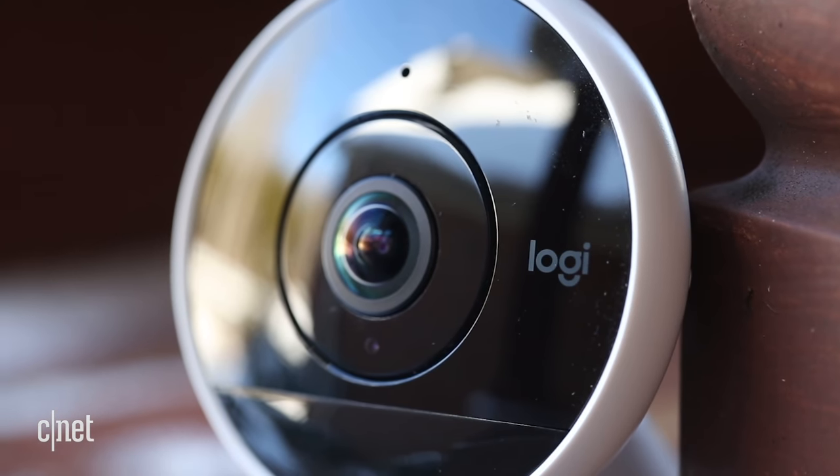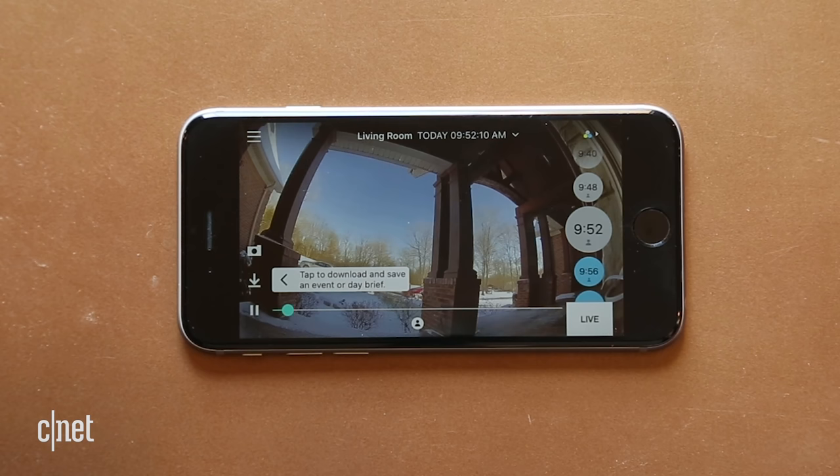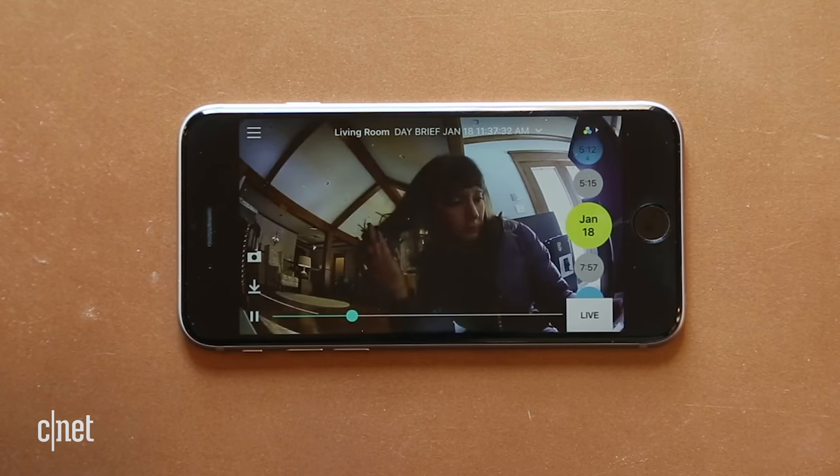The Circle 2 requires an adapter for power. Even though it can handle outdoor usage, you would have to keep the camera tethered to an outlet. Logitech does offer a wire-free version, but that costs a couple of bucks extra. It shoots 1080p HD video and has a 180-degree viewing angle. There's even free 24-hour event-based cloud storage. If you pay up for a service plan, you get longer-term video clip storage, person alerts, and you can customize motion detection zones.